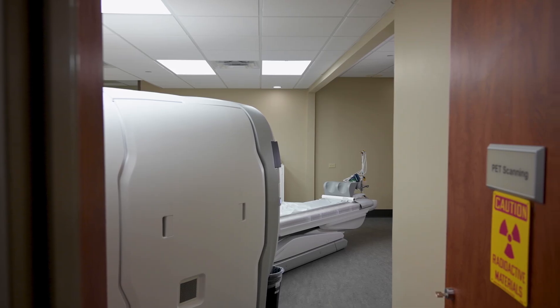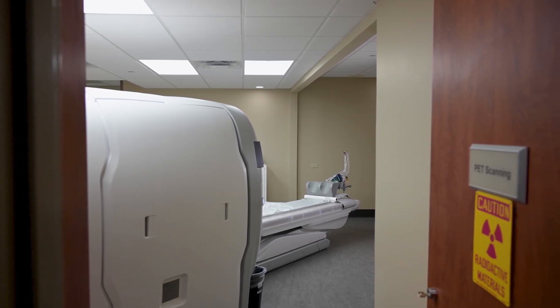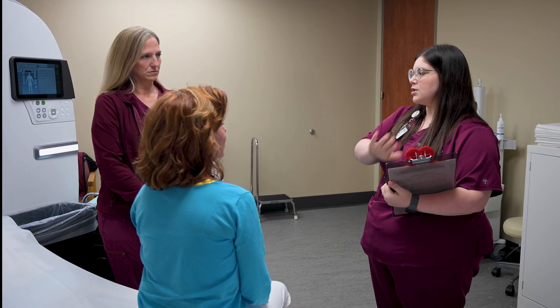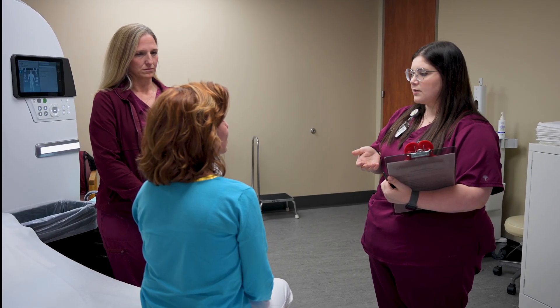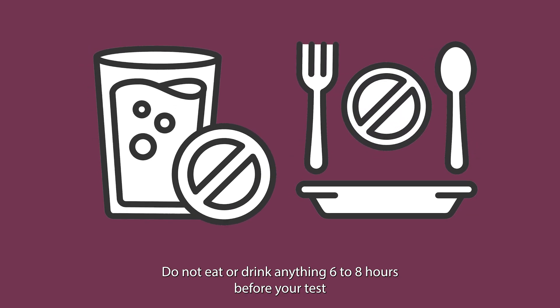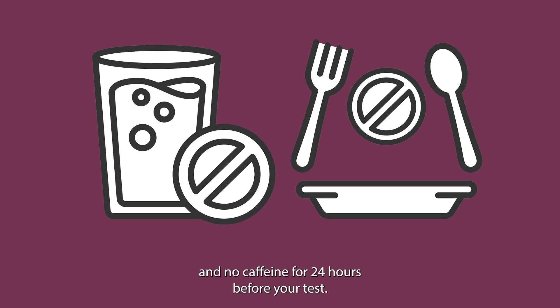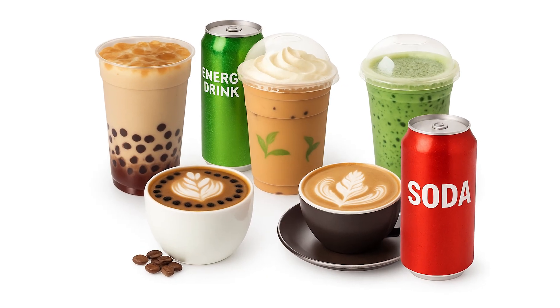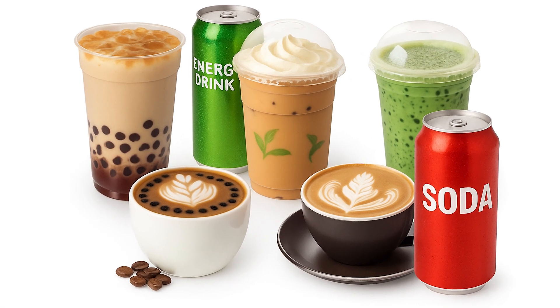Here's what to expect when you go in for a PET CT cardiac scan. Before your appointment, you will be given a certain set of instructions. The two most important instructions for this exam are: do not eat or drink anything 6 to 8 hours before your test, and no caffeine for 24 hours before your test. Examples of caffeine include soft drinks, tea, coffee — including decaf — energy drinks, and chocolate.